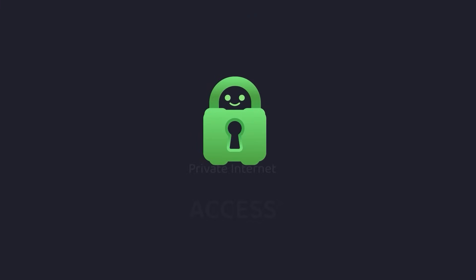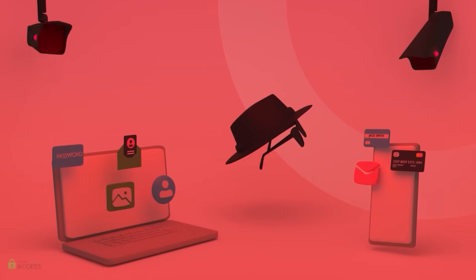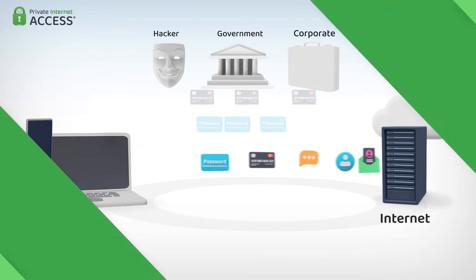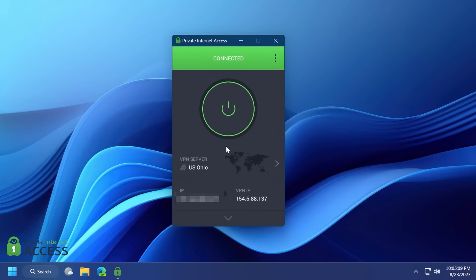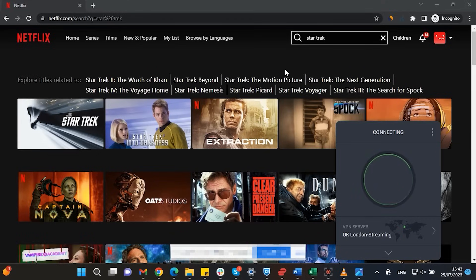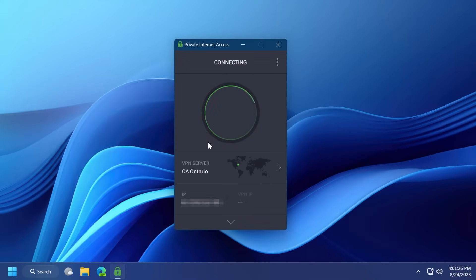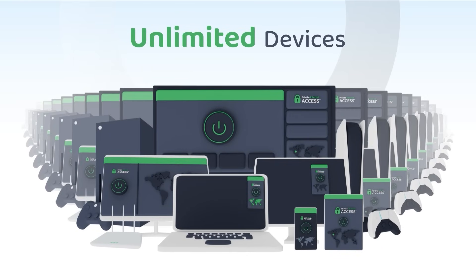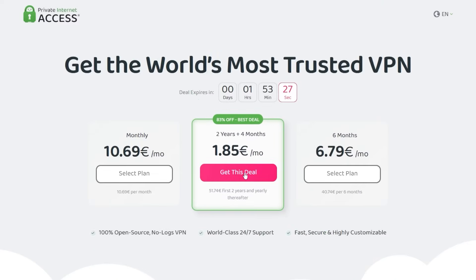Before starting the video, I want to introduce you to Private Internet Access. Using the internet without a VPN is like leaving your phone unsupervised in public — a virtual private network hides your IP address and safeguards your connection through an encrypted tunnel. Private Internet Access is the world's most transparent VPN provider with over 30 million downloads, and their no-logs policy has been proven multiple times in court. You can watch geo-restricted content on Netflix, unblock restricted news websites, and protect unlimited devices with one subscription. Check the link in the description for 83% off and four months free.